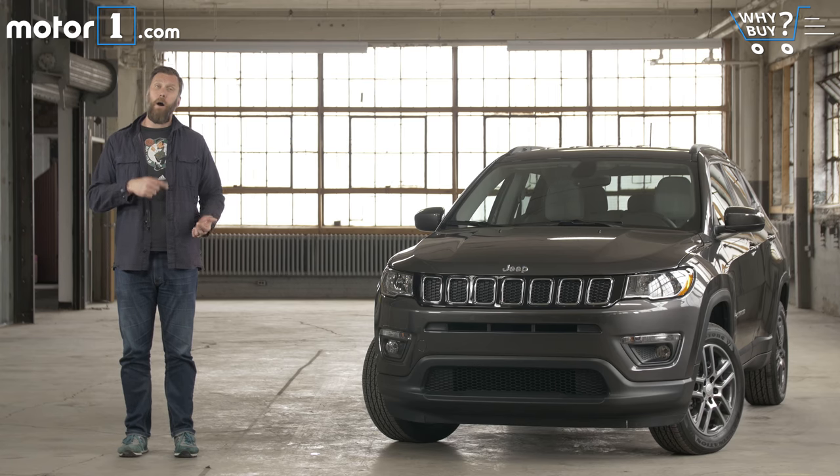With sales of crossovers and SUVs booming, Jeep has been eagerly awaiting a running mate for its popular Cherokee to cash in on demand. Enter the 2017 Jeep Compass — not only a replacement for the outgoing Compass and Patriot, but a credible threat to the monsters of this class from American and Japanese brands.